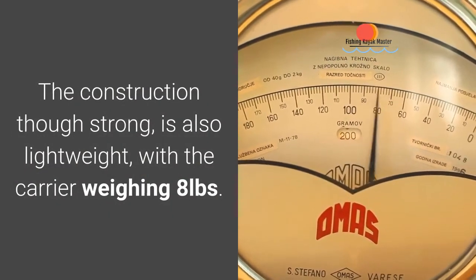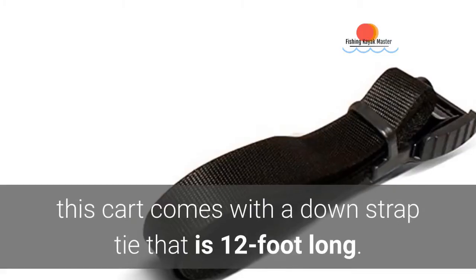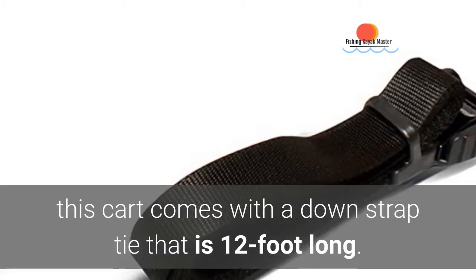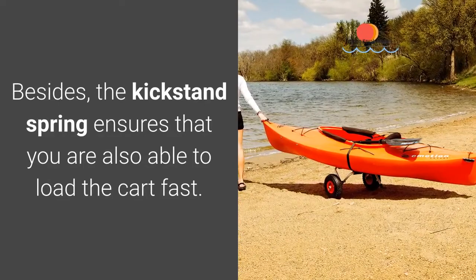The construction, though strong, is also lightweight, with the carrier weighing eight pounds. To ensure that you secure your kayak without trouble, this cart comes with a 12-foot down strap tie. The kickstand spring also ensures you are able to load the cart fast.